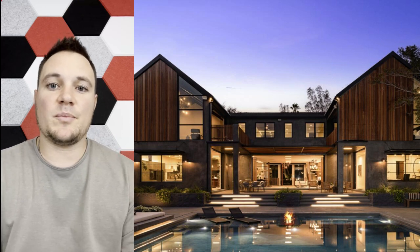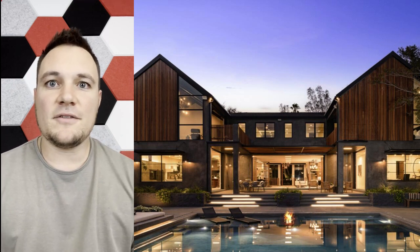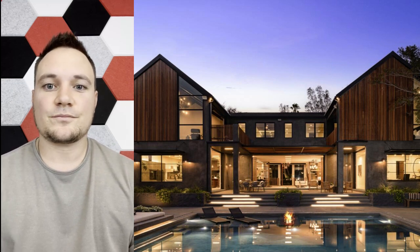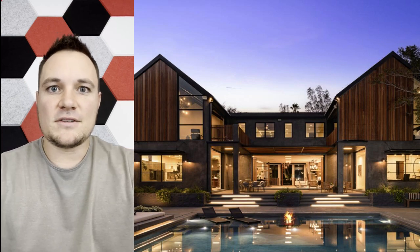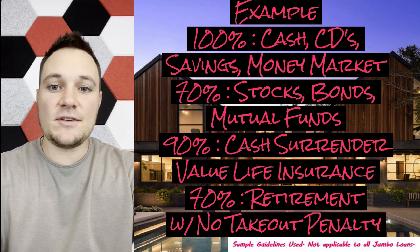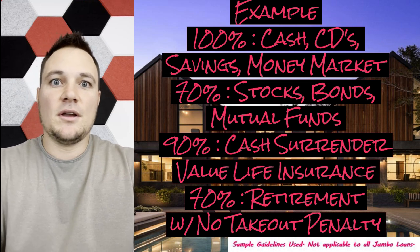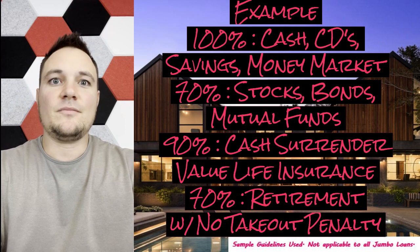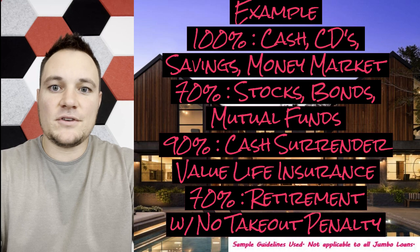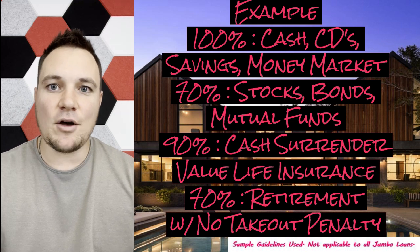These numbers come from an investor — I believe this was Truist, a very solid jumbo lender. For example, this jumbo lender lets you use 100% of the amount of your cash, CDs, savings, or money market funds. They let you use 70% of the value of your stocks, bonds, and mutual funds. They let you use 90% of the cash surrender value of life insurance. And they allow you to use 70% of your retirement funds that can be taken out without penalty.